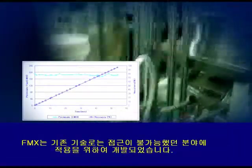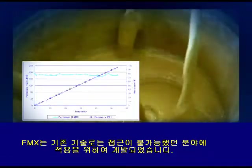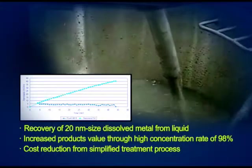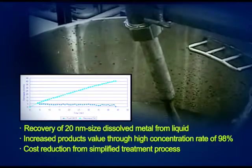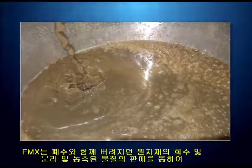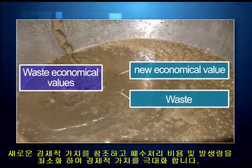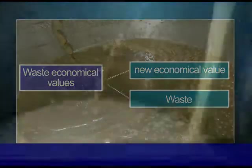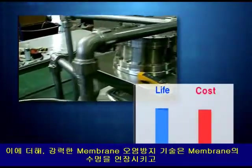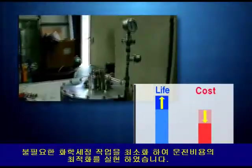Filmax was developed to deal with difficult applications that conventional membrane technologies couldn't. Filmax creates new economical value through the recovery of raw materials, sale of byproducts, and reduced wastewater treatment expenses. Additionally, the high fouling resistance translates into less chemical cleanings and membrane replacements, ultimately saving costs in the long term.